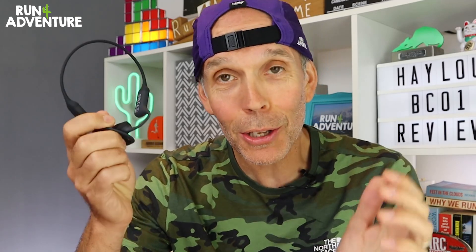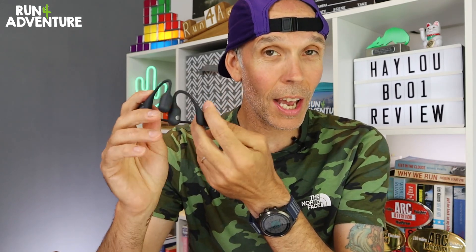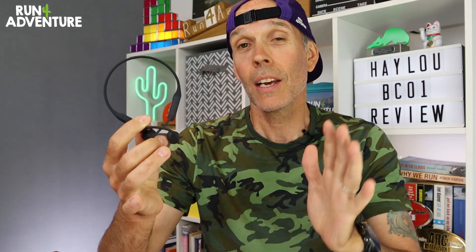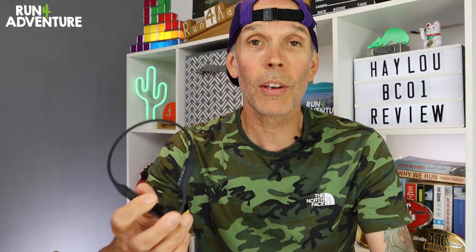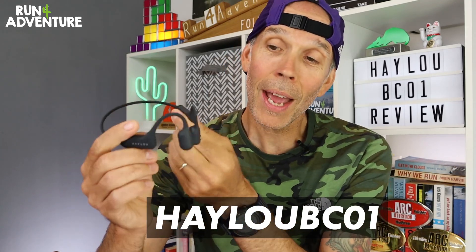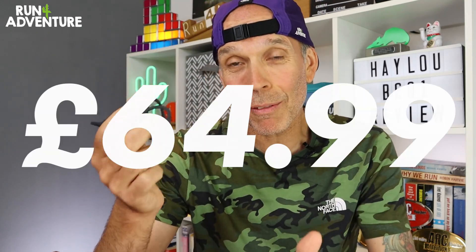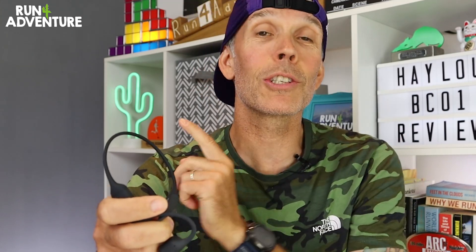And then you have the pièce de résistance — that is the price. You can pick yourself up a pair of the Halo BC-01s for only £99.99. That is a £60 saving when you compare it to the Shox unit. But it doesn't stop there, because the kind folk from Halo have offered our viewers a discount code. So if you go along to the link in our description and use this code, you can pick yourself up a pair of the new Halo bone conduction headphones for the crazy price of only £64.99. You could actually buy yourself two pairs of these and still have change left when you compare it to the Shox unit.